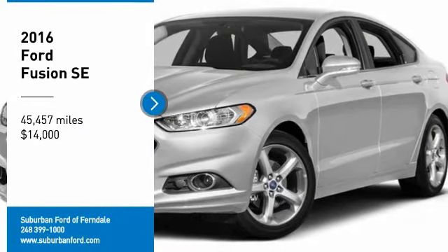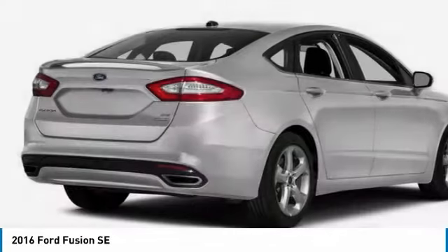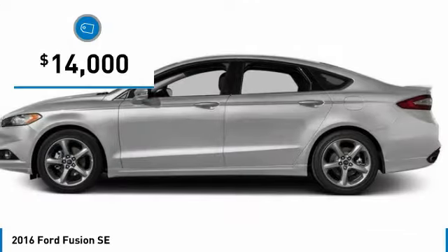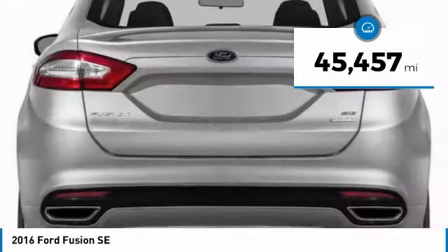Make a great choice today with the 2016 Fusion. You can have both impressive power and great economy in a Fusion, and it is priced below $15,000. This vehicle has less than 50,000 miles.